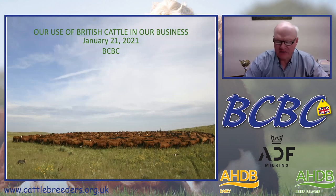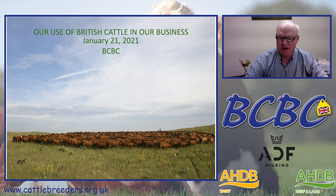Hello, my name is John Maddox and I've been charged with giving the British Cattle Breeders Club a little rundown on our use of British cattle in our ranching business here in Nebraska.